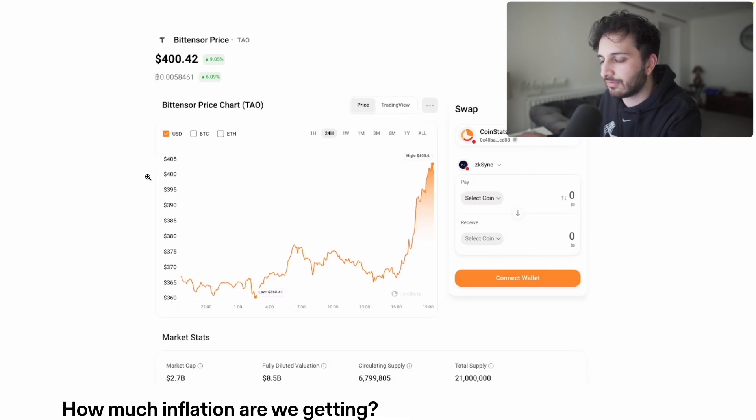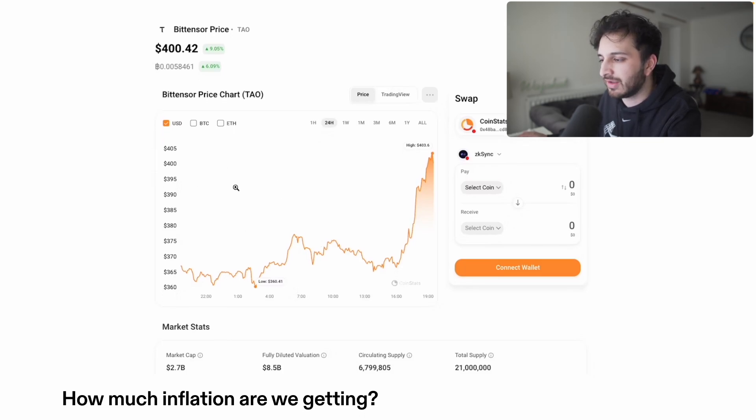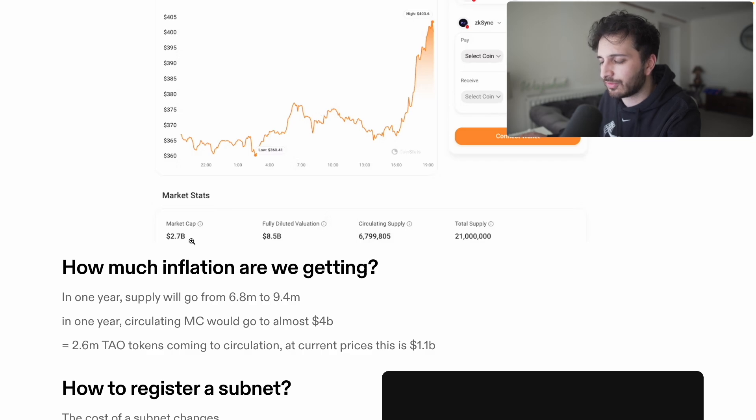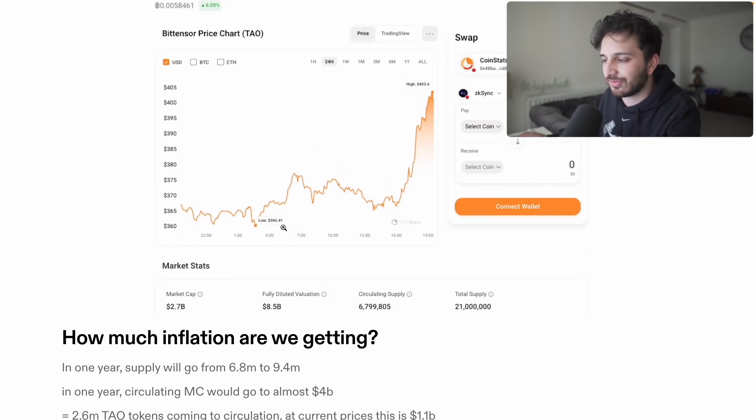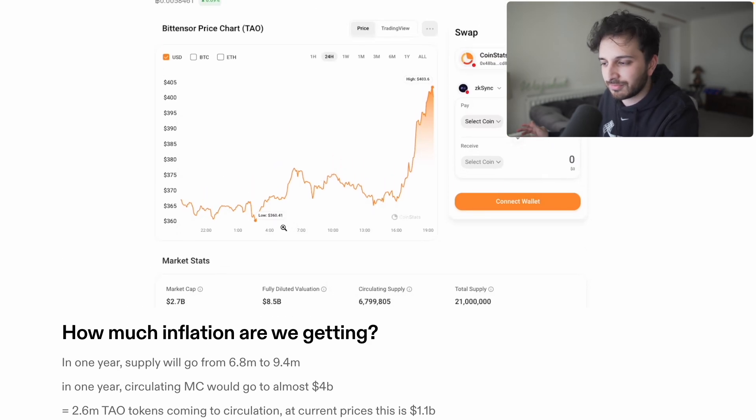Looking at the chart, the market cap is around $2.7 billion — it's probably trading a little below this now. This ultimately gives us a fully diluted valuation of just under $10 billion, which is quite a lot. Hopefully when we look into this a little bit more, we'll determine whether it seems overvalued or undervalued.